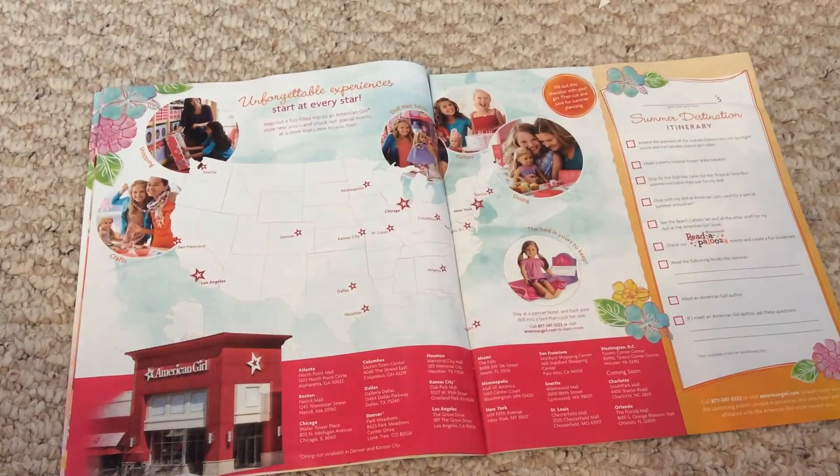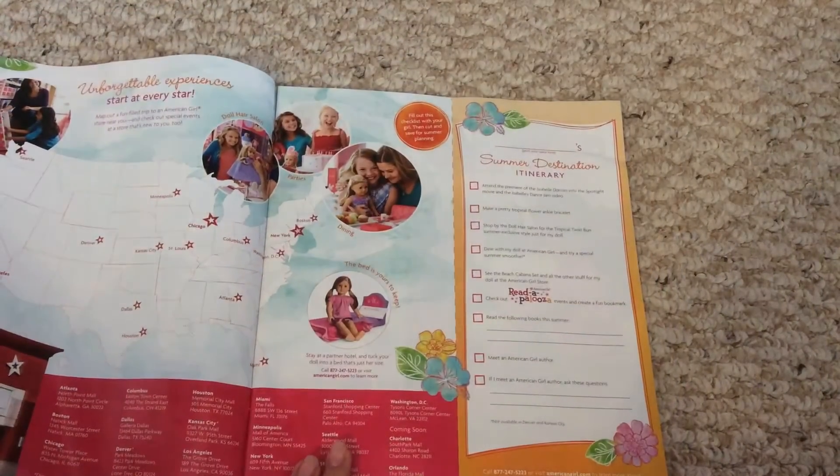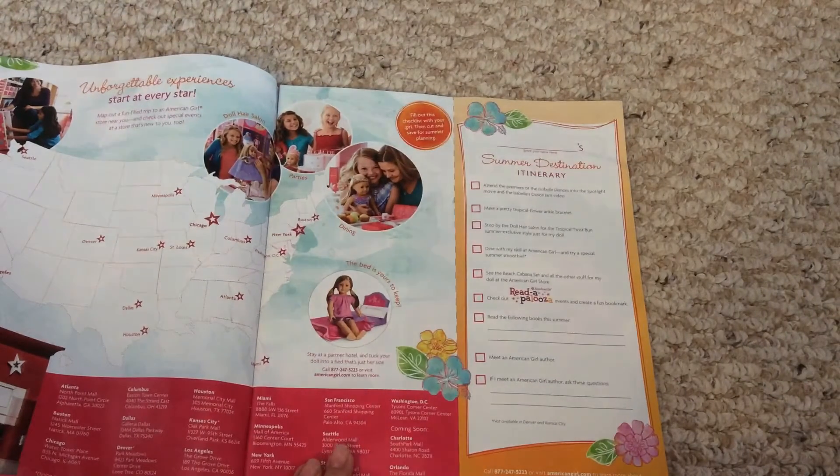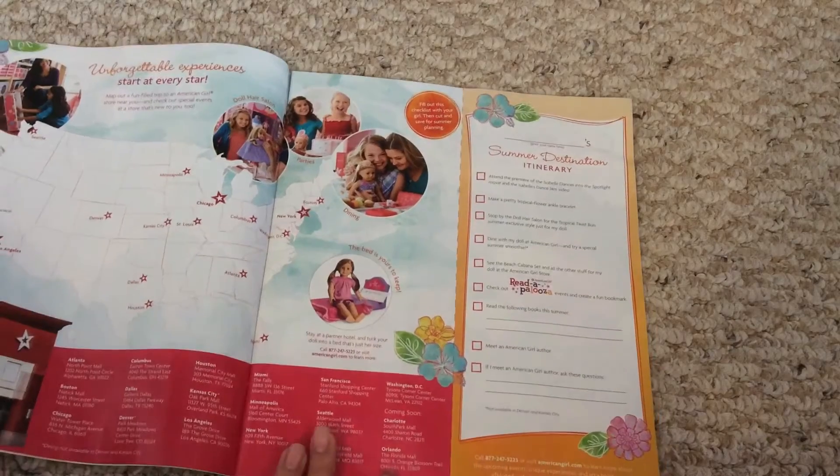They don't show the ones in Canada. Down there they show all the information. Right here is a summer destination itinerary — you can just pause if you want to read that. And that's what's on this page.